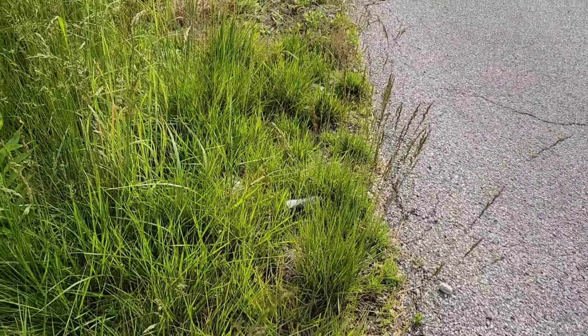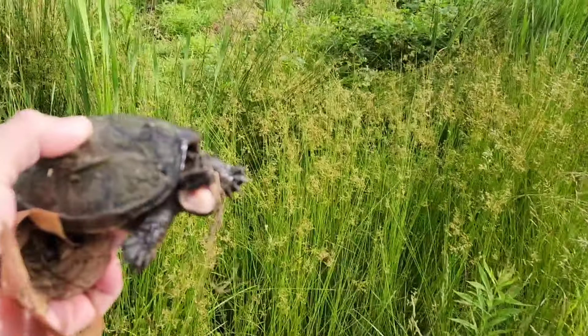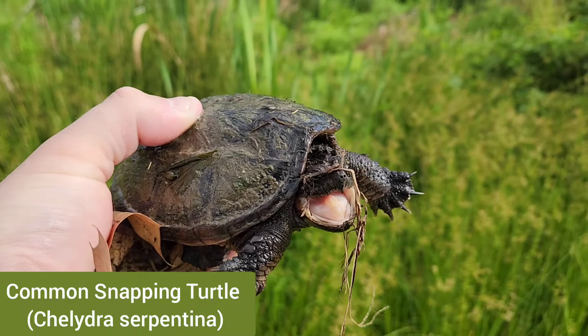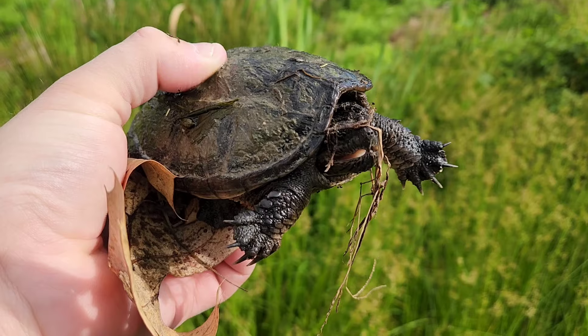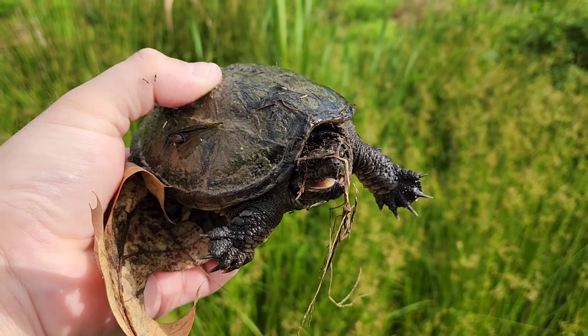I'm on my way to work and found this little snapping turtle about to cross the road, so I'm going to get him to the other side. He's just little.